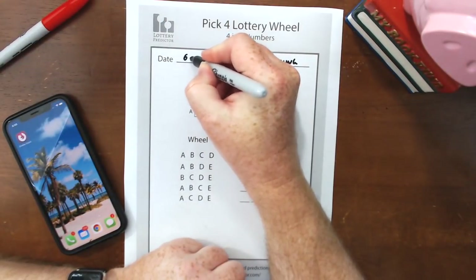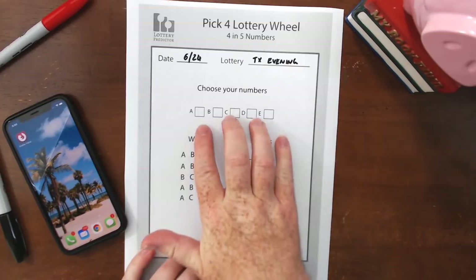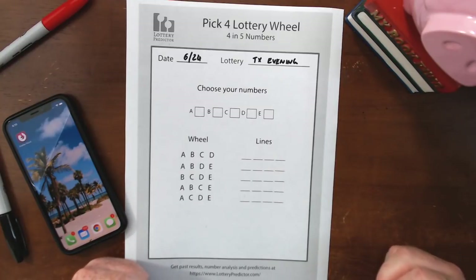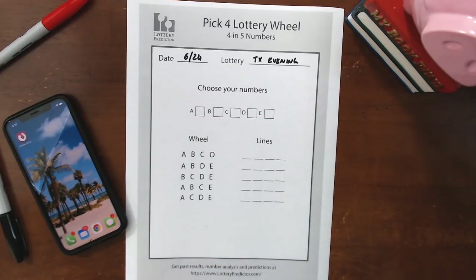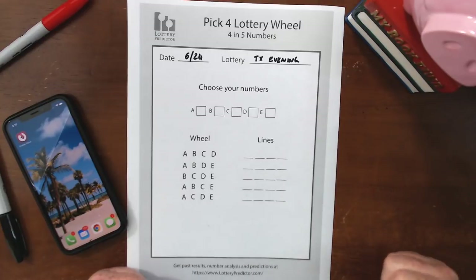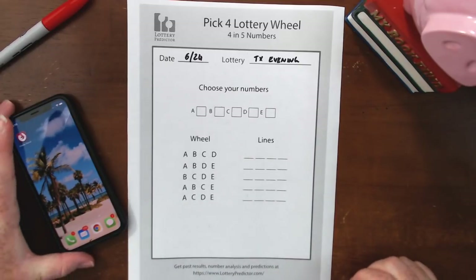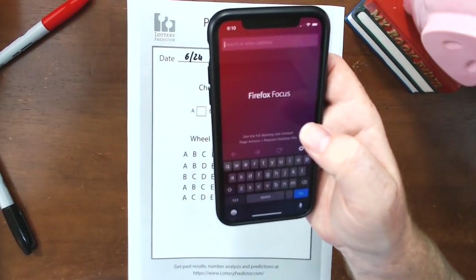We'll go ahead and play this for tomorrow, 6.24, but this rundown can work for any day — multiple days or just one day, completely up to you. To start, you need to pick five numbers. You can use your favorite numbers, numbers you've seen throughout the day, or have someone else pick them. One method I like is to study the last 30 days of draw history and pick the numbers which have been drawn the least amount. You can calculate these yourself, but lotterypredictor.com has a tool that's already done that for you.